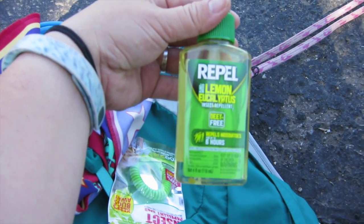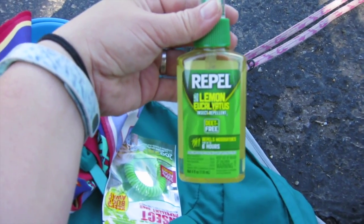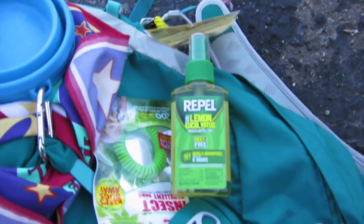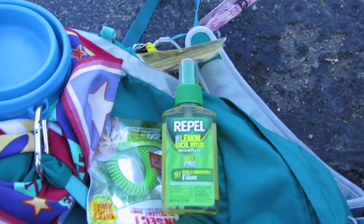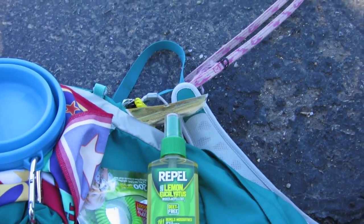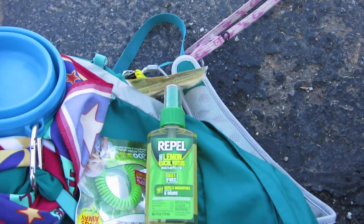No insect repellent works guaranteed, especially if you have a special blood type or special enzymes in your blood — those are two things that attract insects. Sweat and basically the pheromones and the other stuff that comes along with sweat.